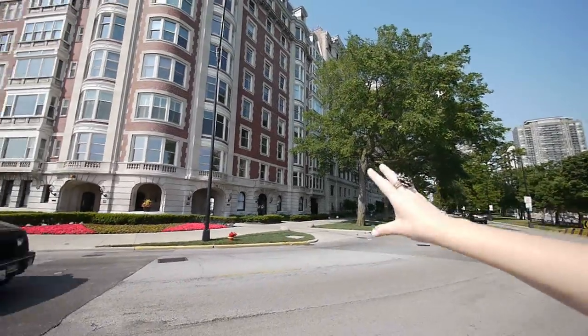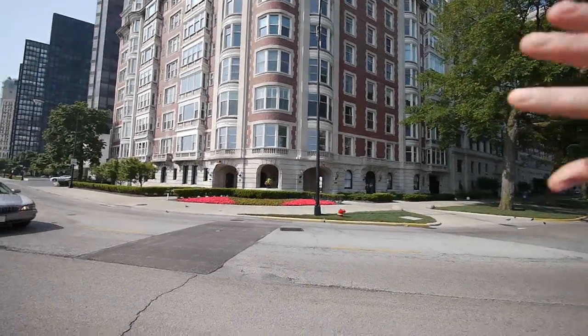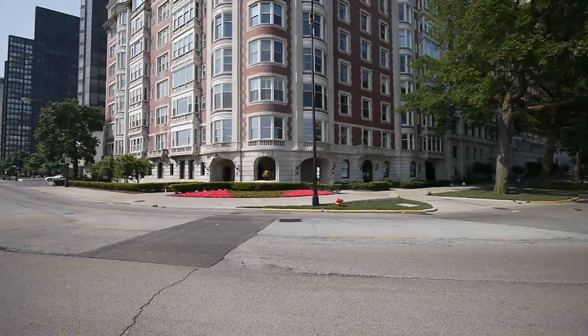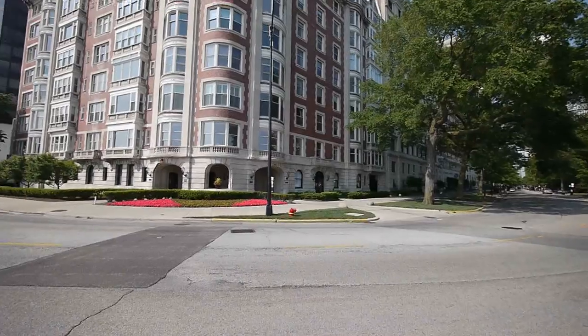But I think this is my favorite building because it's at the corner, at the curve, and you see the curved, almost-turrets bumped out along the whole facade. It turns the corner beautifully, as the architects say.